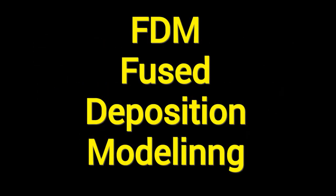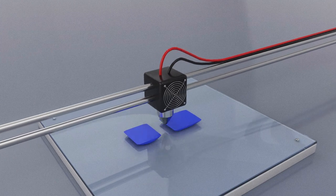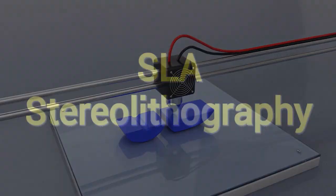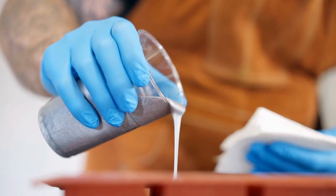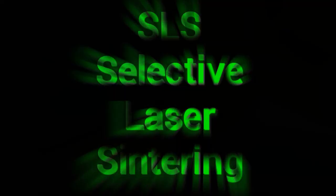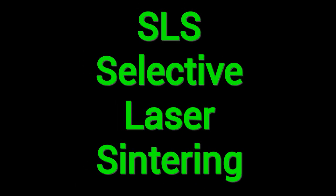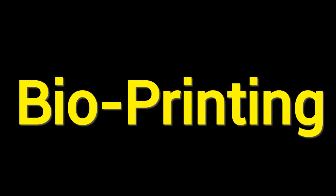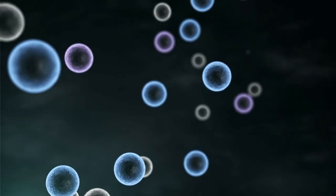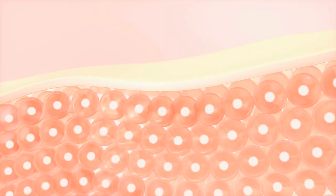Types of 3D printing: FDM, or Fused Deposition Modeling, melts plastic filament and lays it down layer by layer. SLA, or Stereolithography, uses a laser or light to harden liquid resin into solid layers. SLS, or Selective Laser Sintering, fuses powdered material like nylon or metal with a laser. Bioprinting uses bio-inks made of living cells and supportive materials to print tissues or mini organs.